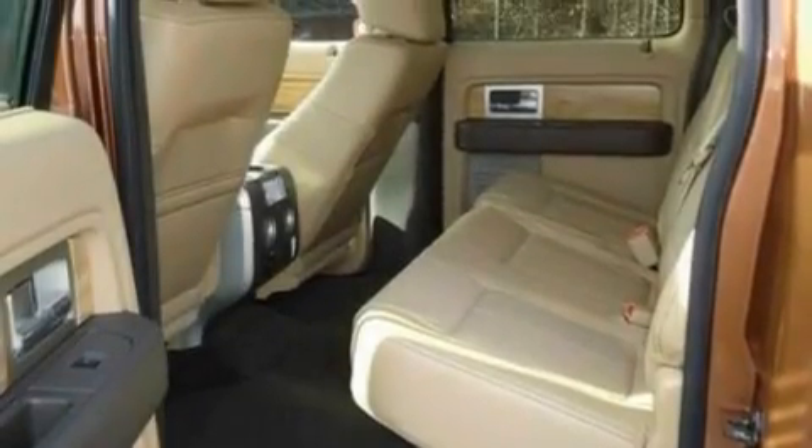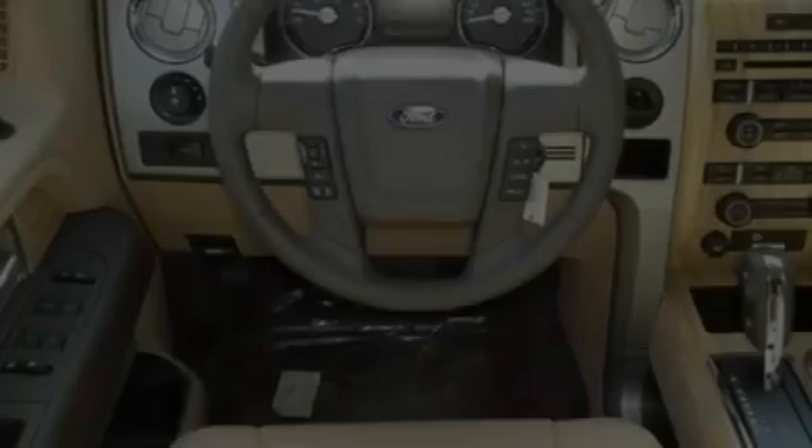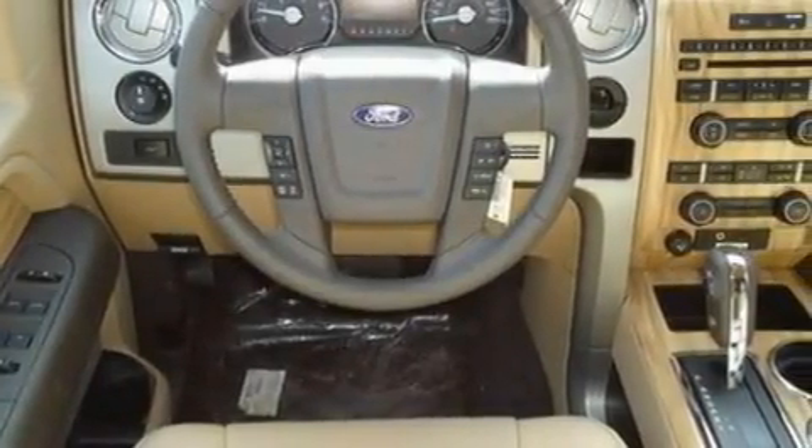Its top features include front and rear reading lights, external temperature display, four well-positioned speakers, a double wishbone independent front suspension, and an engine immobilizer theft deterrent system.